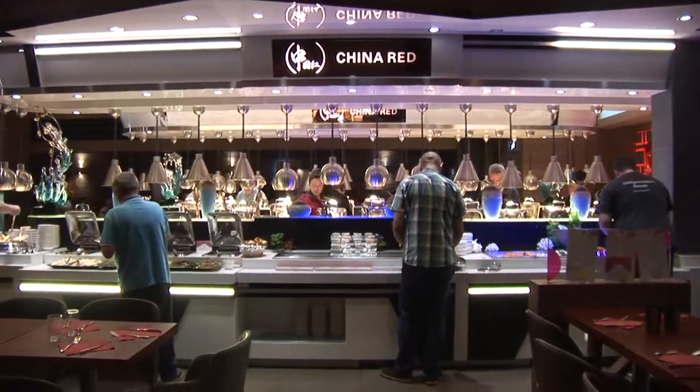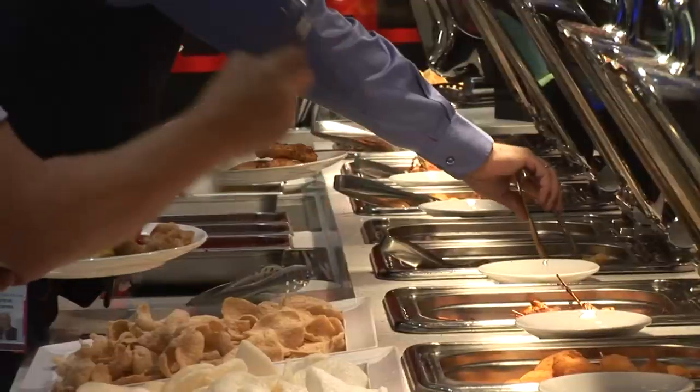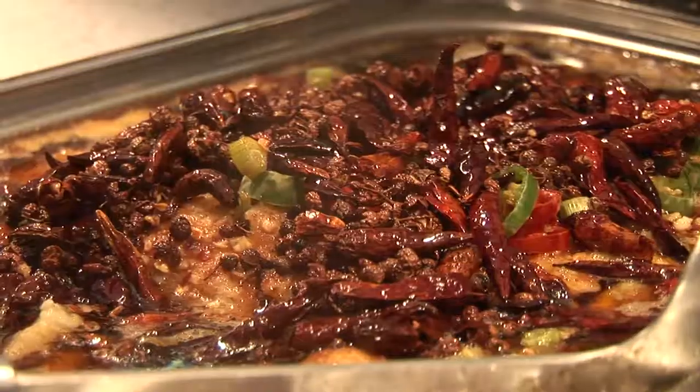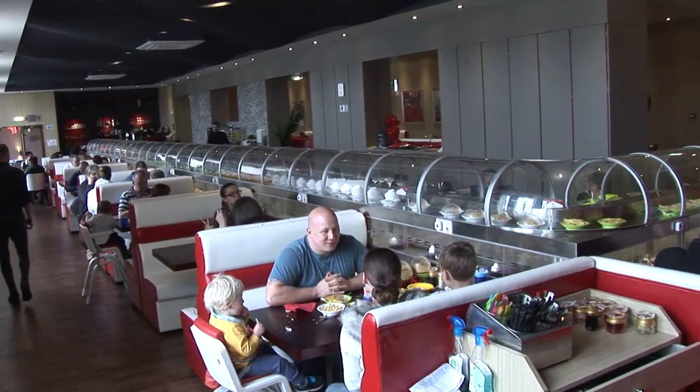We have two restaurants in Edinburgh, one in Grindley Street and one in Newmarket Road. We offer a high-quality buffet with an oriental twist, with over 40 dishes where you can find tasty oriental food prepared only by highly experienced chefs.